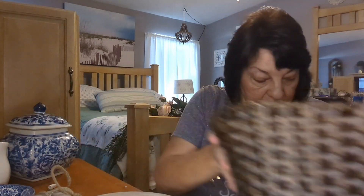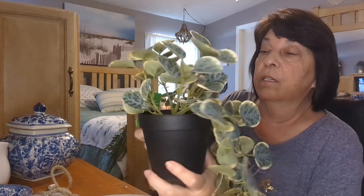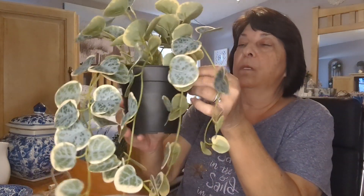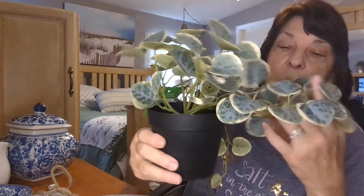I actually went to Michael's — I don't usually go because it's in a crazy busy location. They had all kinds of fake plants, and I thought this one by Ashland looks pretty real. I really liked it. They had everything at 50 to 60% off, so I think I paid around six or seven dollars for it. I loved it — it looked so realistic.